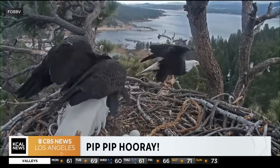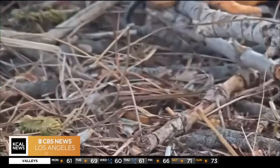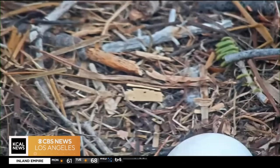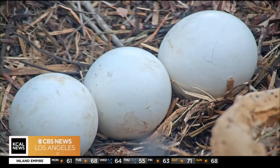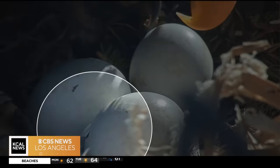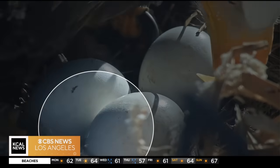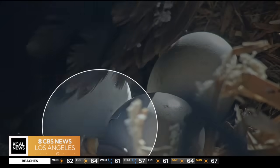The first thing it did, before it could even open the shell, was to break the inner lining — the membrane. It did that before we saw any holes in the shell. Then it breaks the shell on the outside and has to keep pushing its feet against the back of the shell, working its way around with that egg tooth to break enough of the shell off that it can crack it open and push its way out.